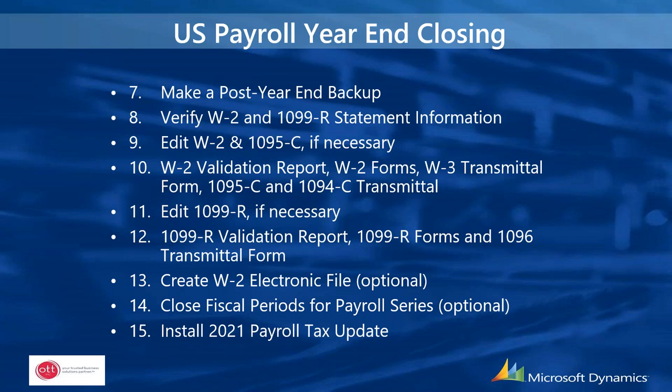After completing the year-end wage file and all 2020 pay runs, go out and look for the 2021 payroll tax update. Make sure you create your year-end wage file and complete all 2020 pay runs before installing the tax update, and install the tax update before processing payroll for 2021. There is an alternate checklist if you need to run 2021 pay runs before actually creating the wage file. All of this information is in the year-end booklet provided.